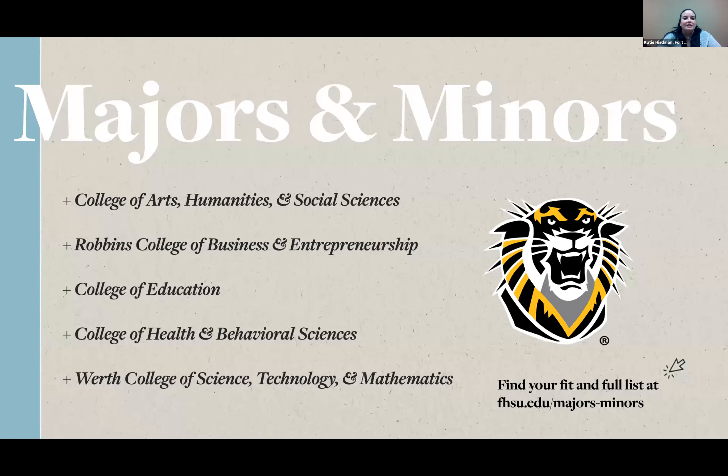Fort Hays State has over 60 different majors, ranging from nursing to health and human performance, business, education, and everything in between. Everything is very hands-on here at Fort Hays State, and we encourage everyone to come out and visit to make sure we have the right major for you. Personally, I studied communication studies with a minor in accounting, and I'm currently working on an organizational leadership master's degree.